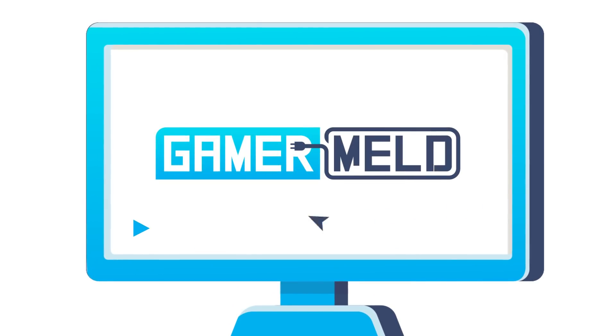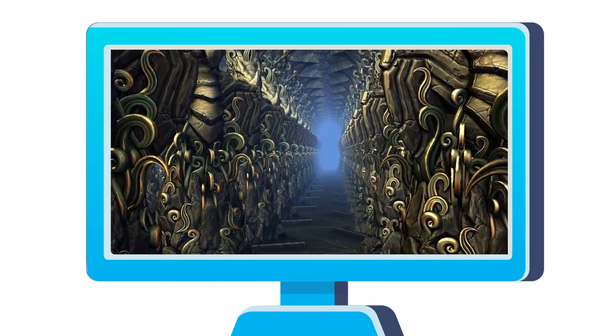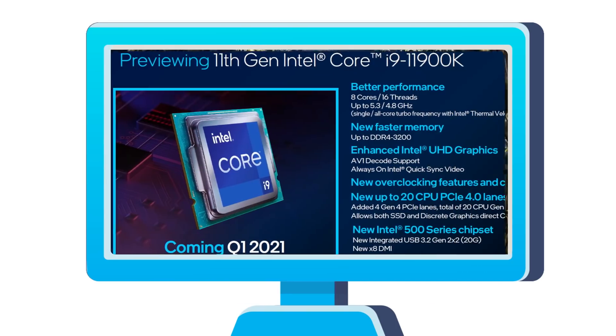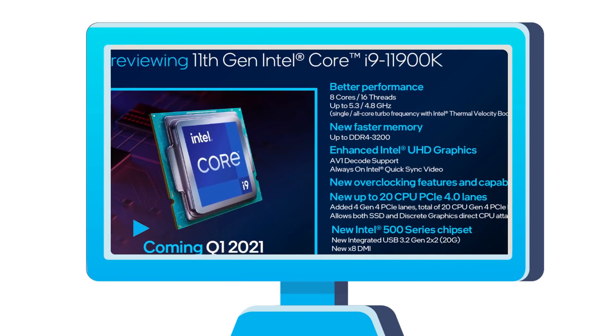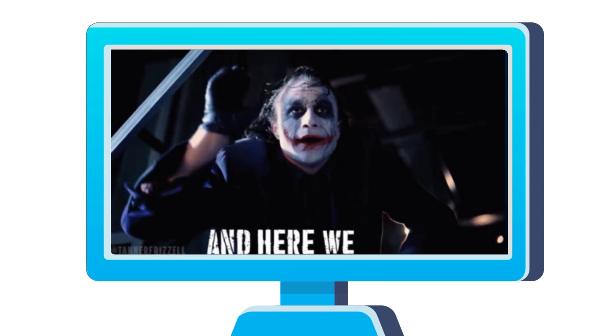Welcome everyone to Gamermelt! Today: the RX 6700's memory is tiny, AMD and NVIDIA go head-to-head in mesh shader performance, the 11900K is a disappointment, and Intel teases their first high-performance desktop gaming GPU.